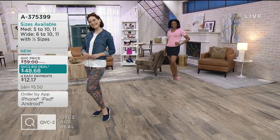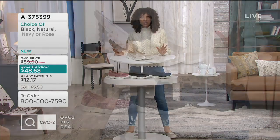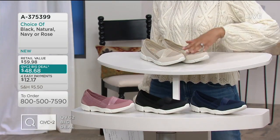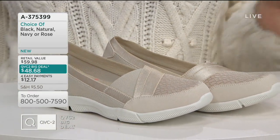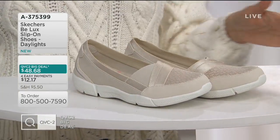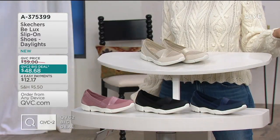It all goes away — the price, the easy pay — but we've got you covered. So let me show you all the colors in the full range of sizes, medium and wide width. We'll start right at the top. This is the natural. I put my natural colored sweater on to go with the natural loafer, natural moccasin, natural sneaker-ness of it all. That has been the most popular, very versatile because it's a neutral. It goes with everything.